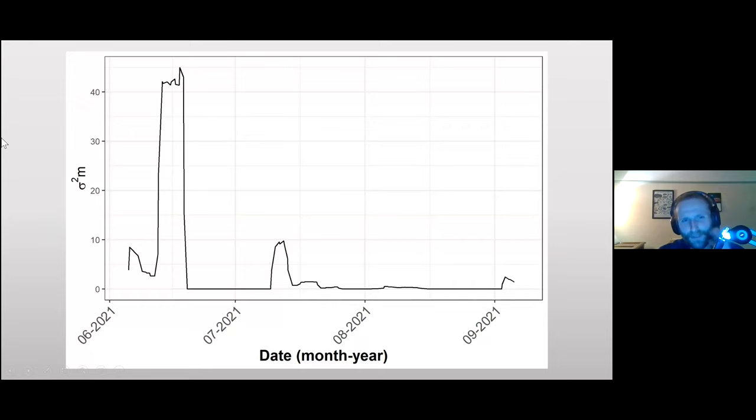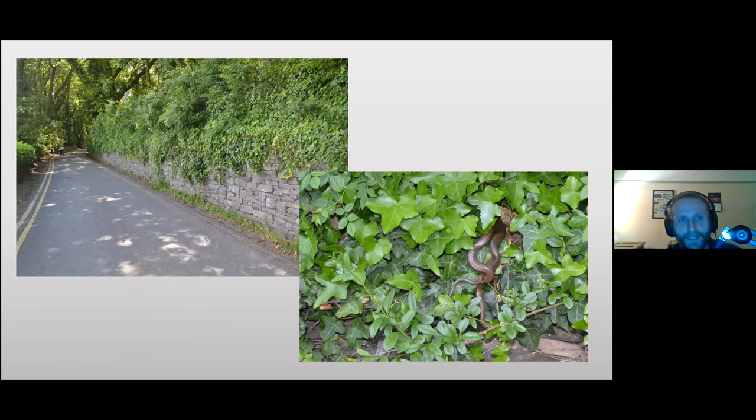This movement variance graph shows how much Jeff was moving relative to other periods. There's one large chunk of movement in June that's extremely unusual compared to the rest of the year. Generally he wasn't moving much, with a brief spell in mid-July, but the main activity was that June period when he was zipping back and forth between the zoo and the care home along Clamrose Road.